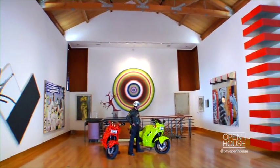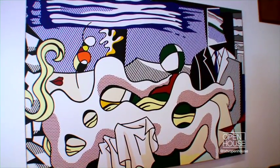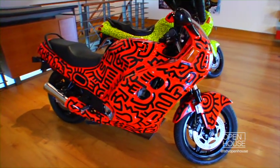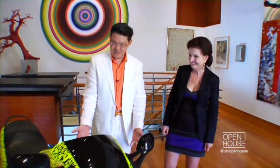We're now entering the gallery portion that you and your husband added on to extend your collection. I immediately see the Lichtenstein, and this is obviously Keith Haring — correct? And Keith Haring motorcycles — that's pretty darn cool. But who'd want to ride one of these things? I mean, riding a piece of art?